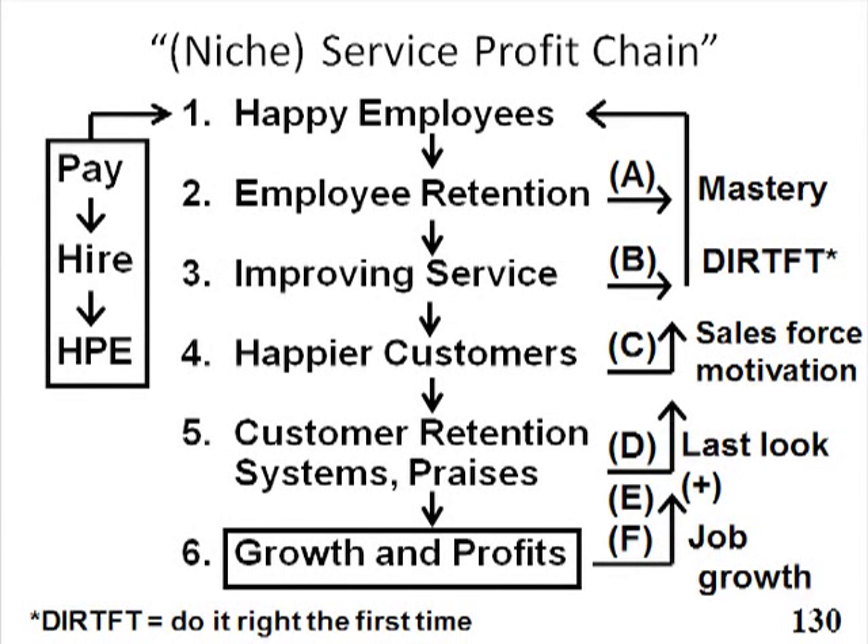In this slide, a professor of mine at Harvard Business School, a fellow I stayed in touch with over the years, who was a great pioneer in the service management area named Jim Heskett, came up with this map — he calls it the service profit chain. I've tweaked it around a little bit and I've also put 'niche service profit chain,' because when we look at business best practices, it doesn't tell us who the number one best niche is for a given branch and a given distribution channel in a given city.